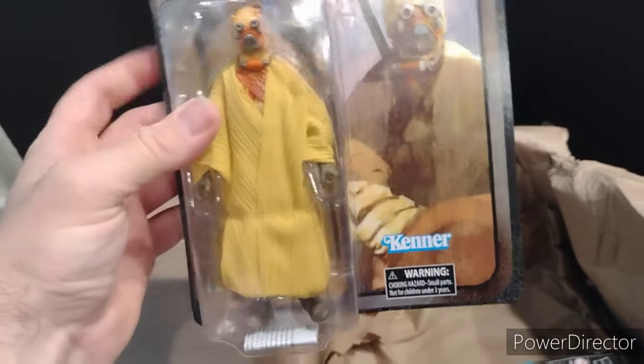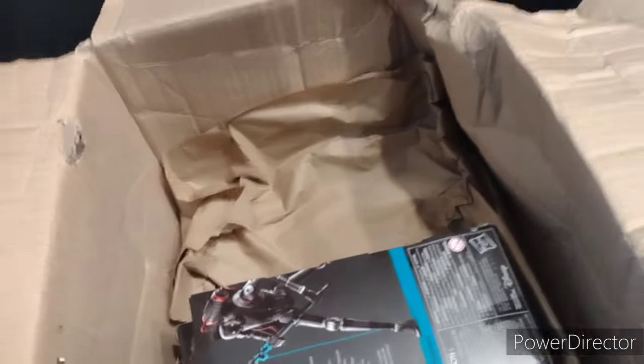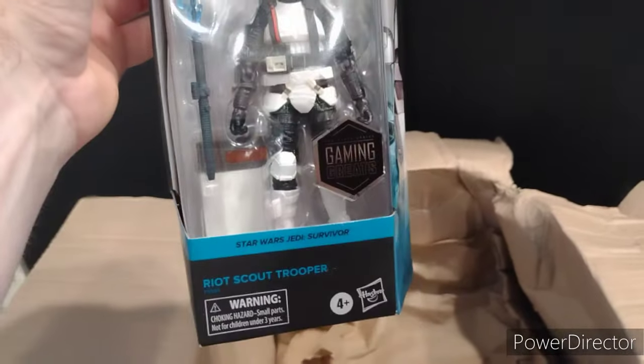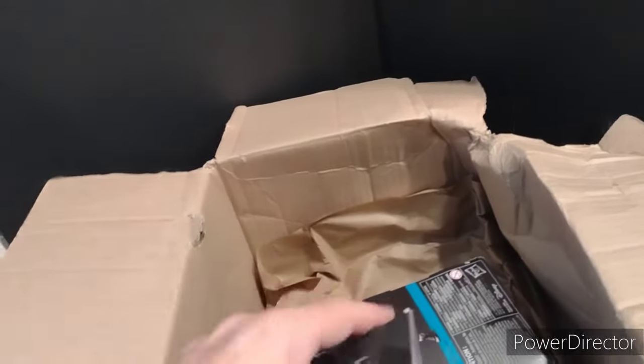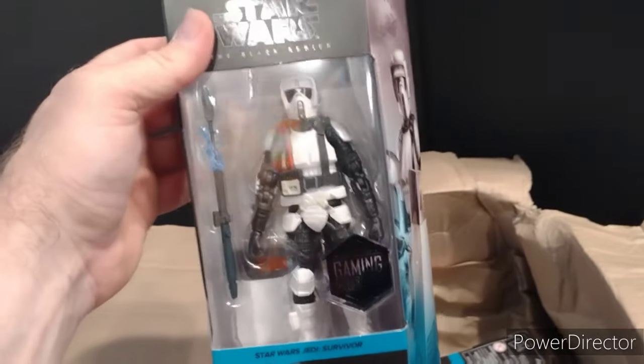So I got a credit collection Tusken Raider. Another mangled box, but it's okay — they're gonna be opened up. It's a Riot Scout Trooper.